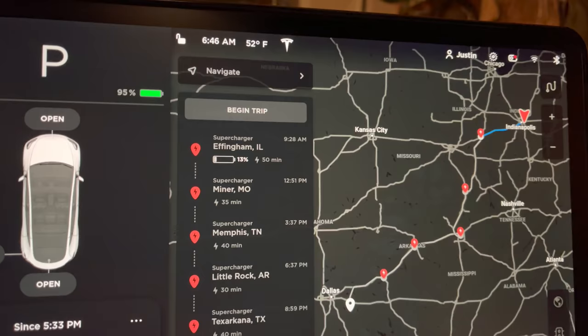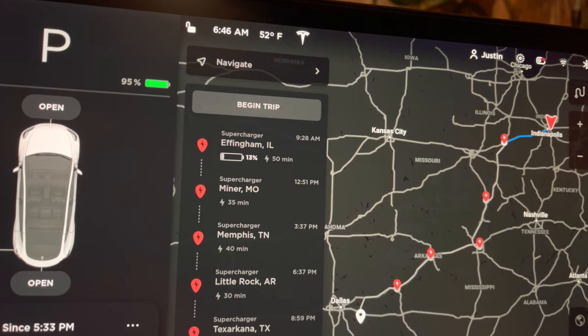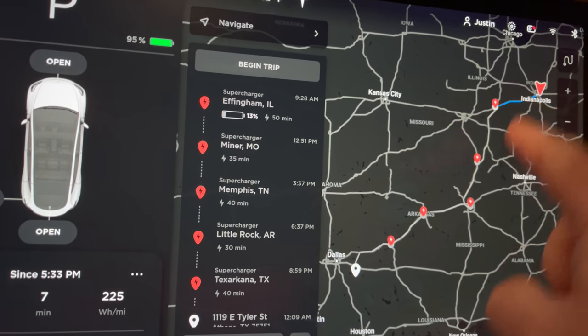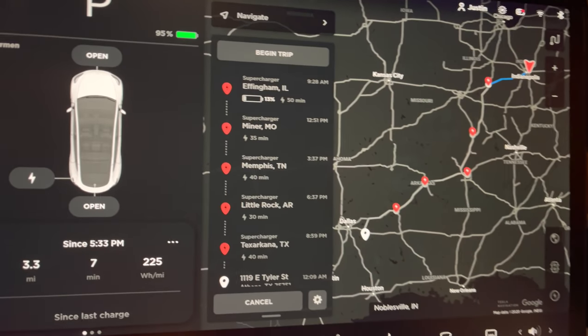We're up — it is 6:46, we're about to hit the road. It shows we'll be at our first supercharger stop in Effingham, Illinois in about two and a half hours. It says 13% arrival and 50 minutes of charging, but of course we're not doing that — we'll follow A Better Route Planner's suggestion and take another stop in between. We got to 95% so let's get this trip on the road.